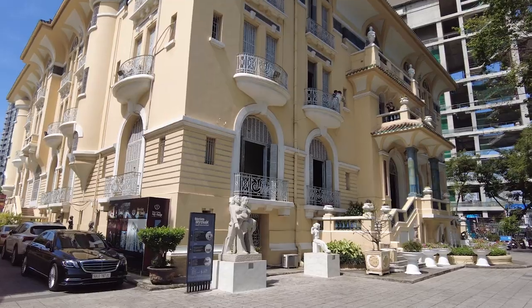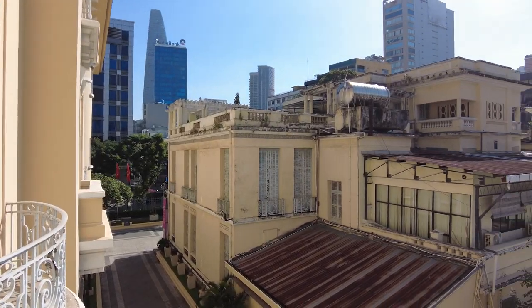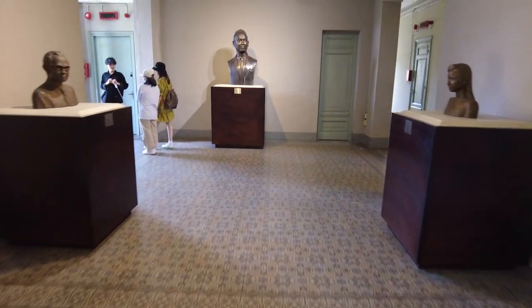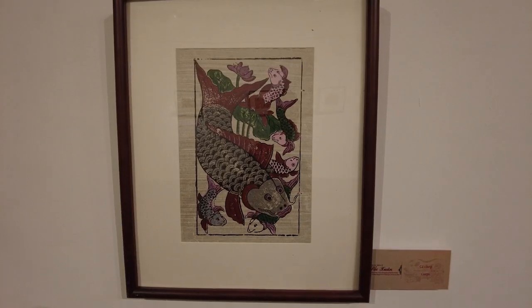Ho Chi Minh City Museum of Fine Arts is the major art museum in Saigon. It covers three-floor buildings which house a collection of Vietnamese artworks in sculpture, oil, silk, lacquer and woodcut paintings.